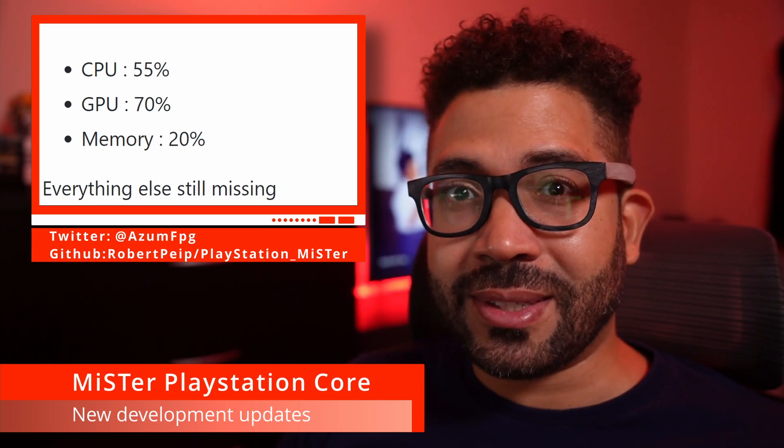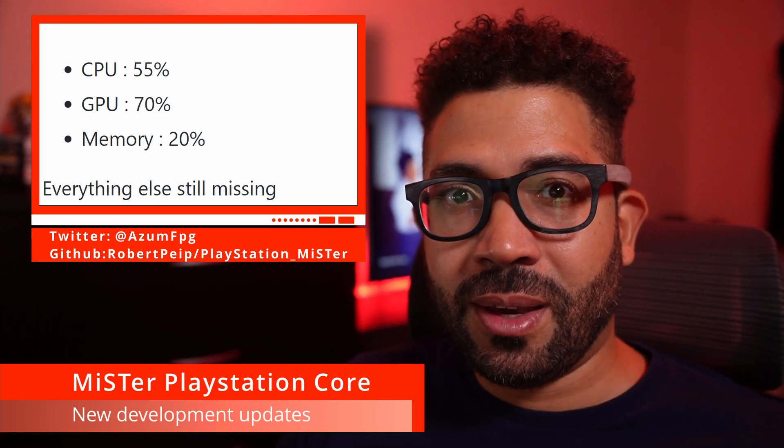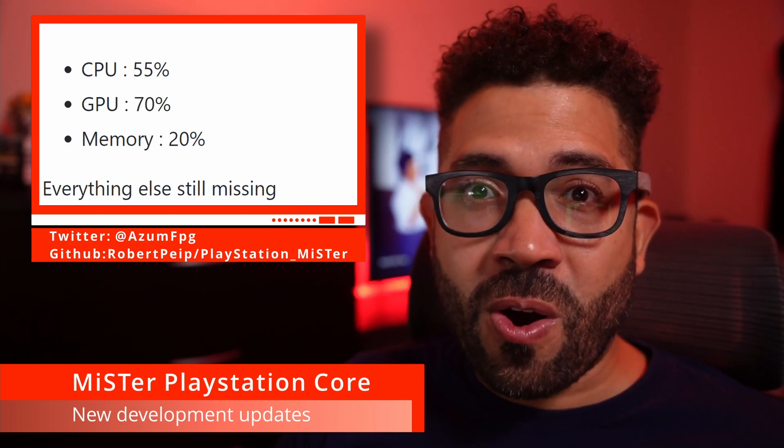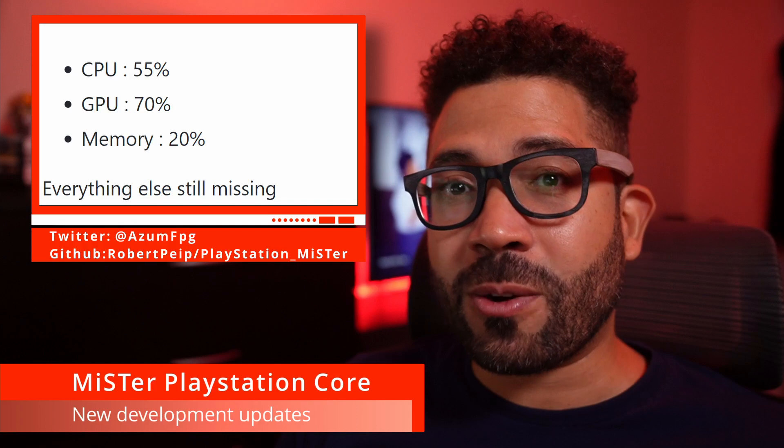Keep in mind that there are also other things that need to be emulated besides the GPU, CPU, and memory. You also have the CD-ROM, audio chip, and other hardware. So don't expect a release anytime soon because there's still a lot of work to be done.